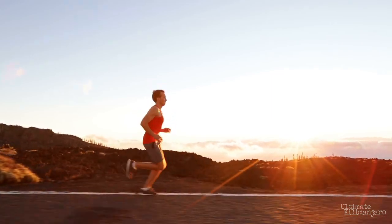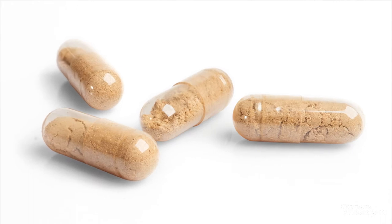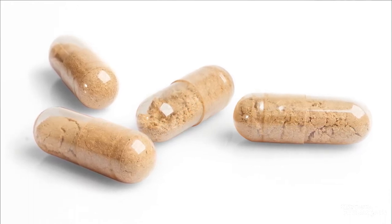Studies of Cordyceps have also suggested that it can increase endurance and improve exercise performance. The Chinese credited Cordyceps with their Olympic world record performances at the World Outdoor Track and Field Championships in 1993. Cordyceps can be purchased in capsule form for easy transport and consumption.